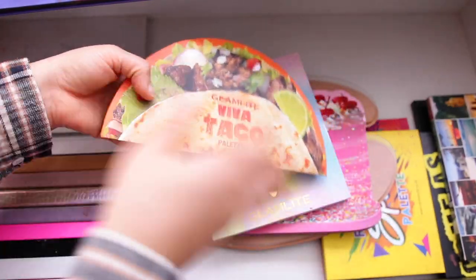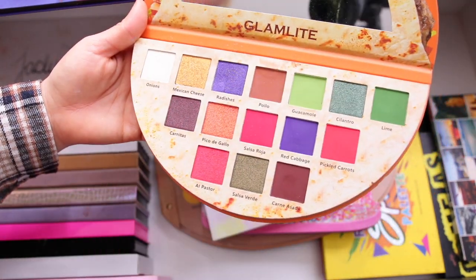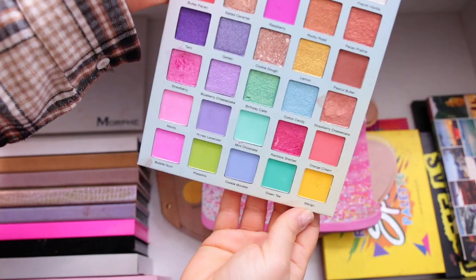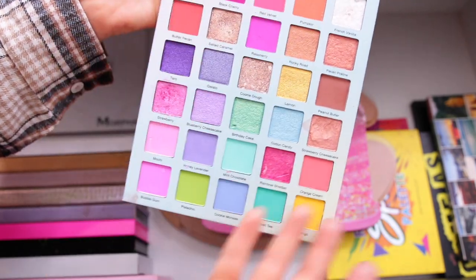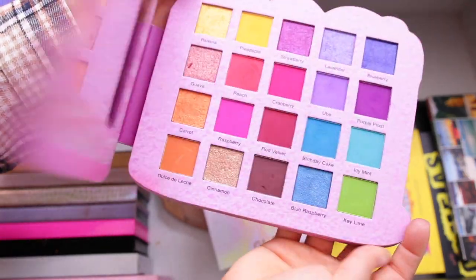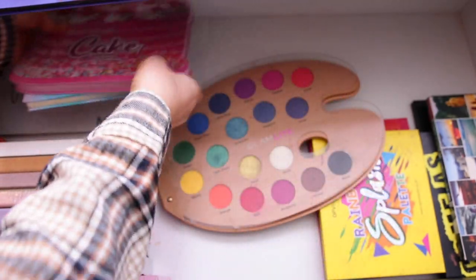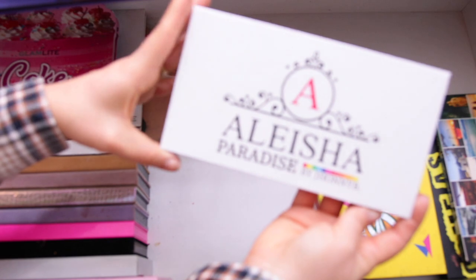For Glam Light, I actually already decluttered a few palettes before making this video because I couldn't fit any more. Shadow Seers is beautiful but I haven't touched it, so I'm getting rid of it. Their Ice Cream palette is one of their best quality offerings — I absolutely adore it and I'm definitely not getting rid of that one. Also keeping the Cake palette — the theme is too cute not to keep. And their Paint palette is another iconic colorful one that I adore.